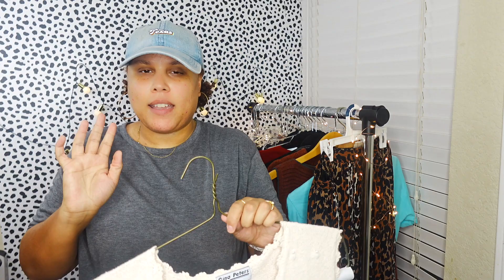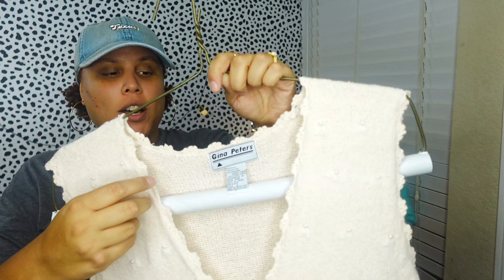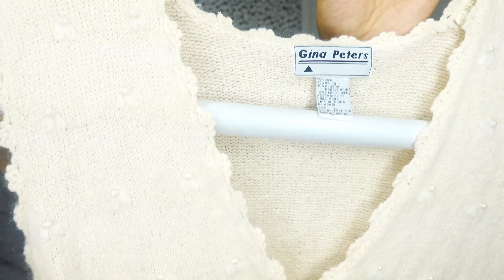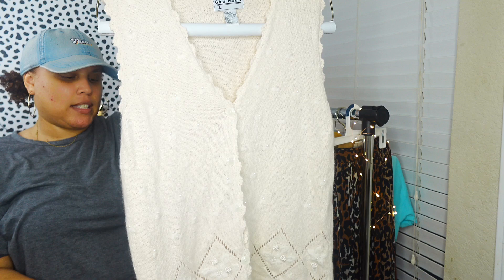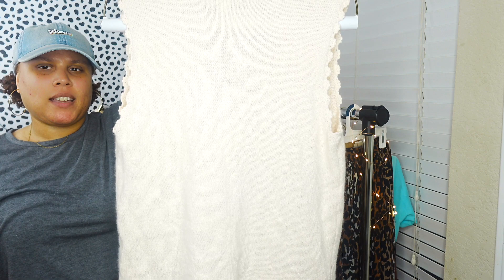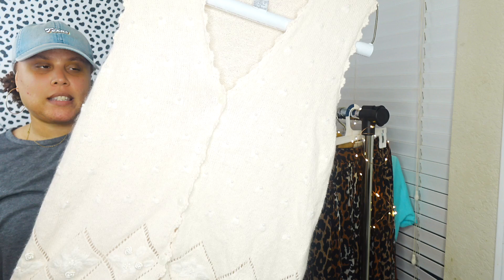I picked this one up from a thrift store for about three dollars because I thought it was very coquette or cottagecore. It's a vintage Gina Peters silk, angora rabbit hair, and nylon blend - super soft - with little pearl flower details and embroidered flowers in a creamy beige color. It's a vest and I'm not sure if it's quite fall appropriate, maybe more spring, but I'll list it anyway and definitely use cottagecore and coquette keywords.